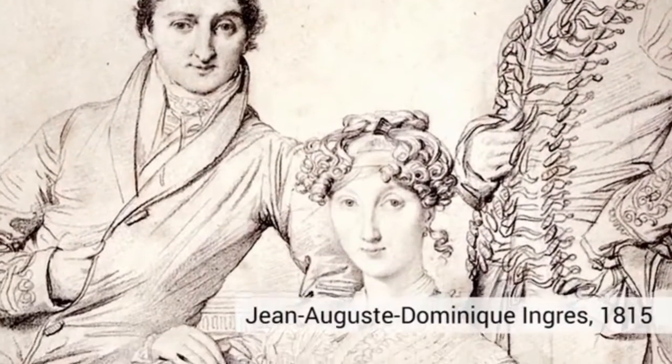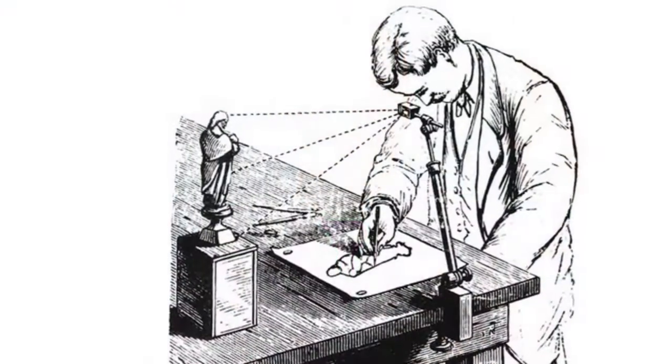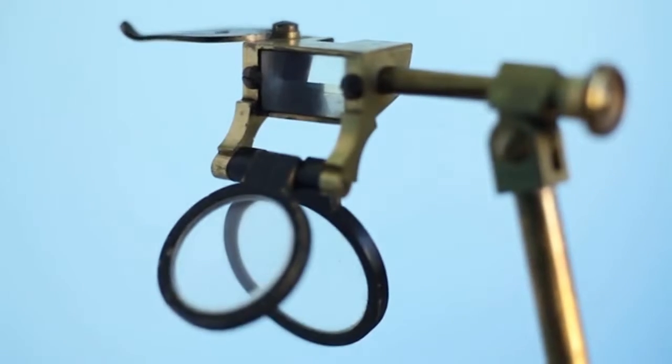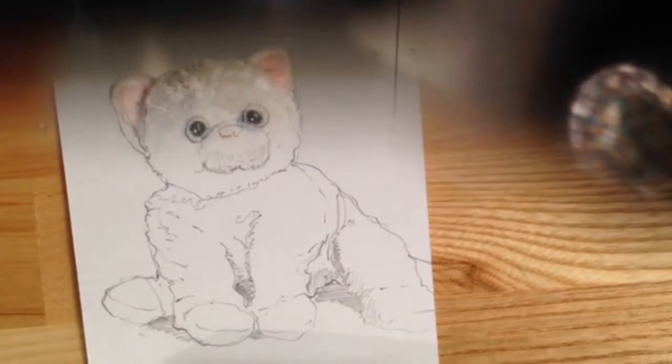In the days before photography was invented, you had to draw it. And for centuries, artists used optical technologies to help them make realistic drawings. Tools like the 19th century Camera Lucida leveraged cutting-edge technology to help artists draw accurately from real life. In the Camera Lucida, you look down into a special prism — you see your subject and your hand superimposed so you can trace directly from real life.